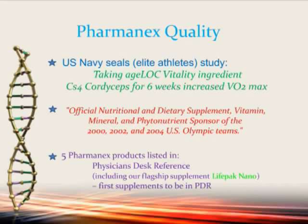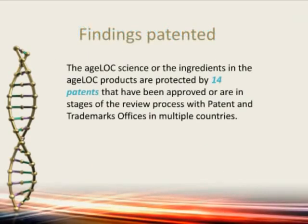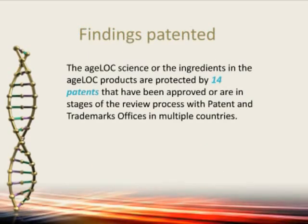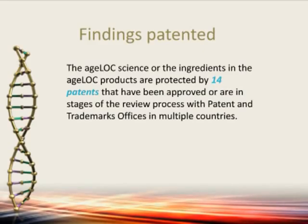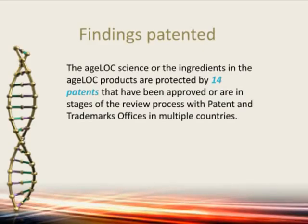Five Pharmanex products are listed in the Physician's Desk Reference. We were the first supplements to be in the PDR. We have a flagship overall supplement called LifePack Nano — it's got over 60 antioxidants, vitamins, and minerals with guaranteed absorption of these antioxidants. AgeLock science has 14 patents, and there are more on the way in multiple countries, either approved or in process, so that no one else can do this technology. This is exclusive to AgeLock Vitality.